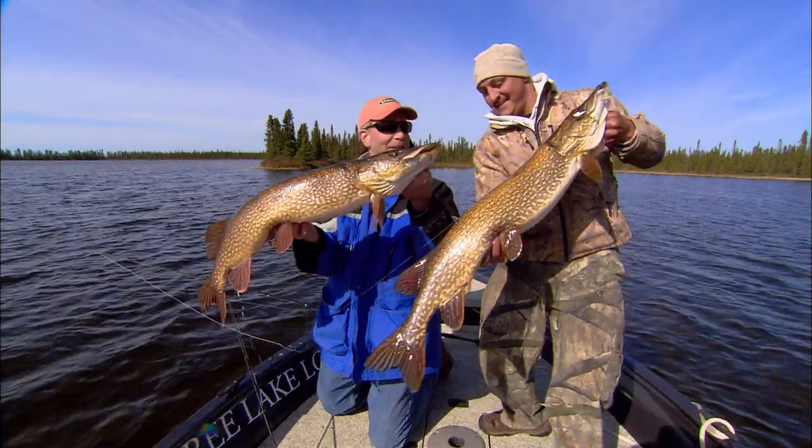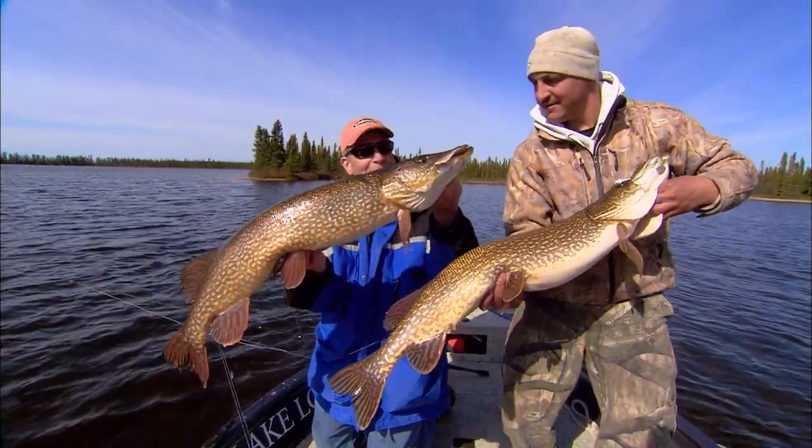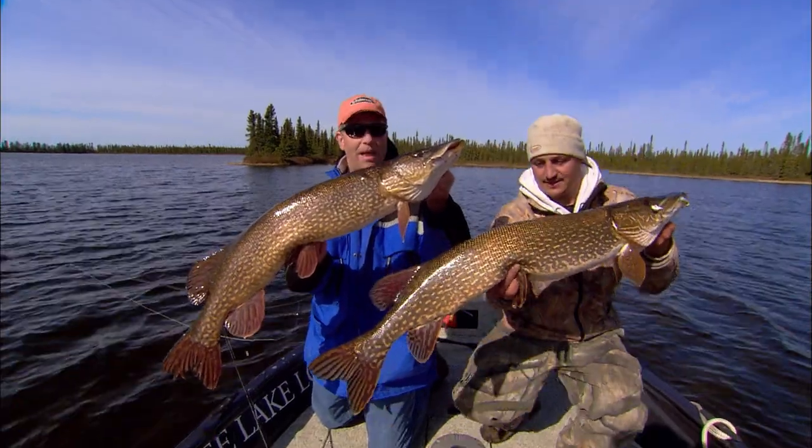There we go — a couple of nice early season pike, ice-off pike, can't beat it. In this shallow bay, the fish are just piled in here. We're seeing one after another sight fishing, and boy, what a blast.